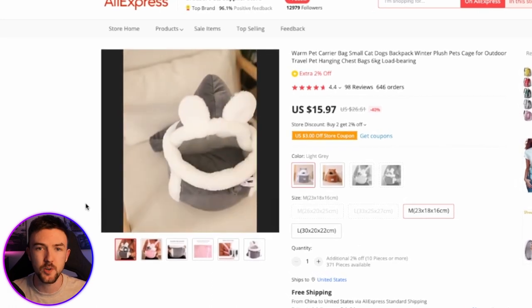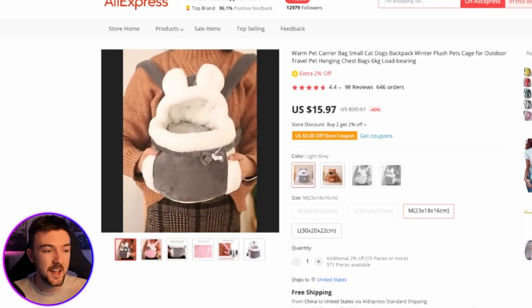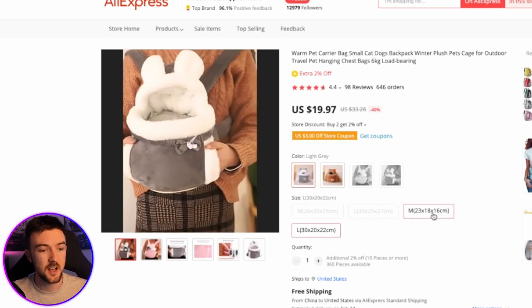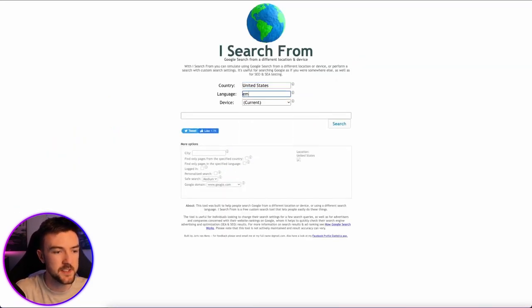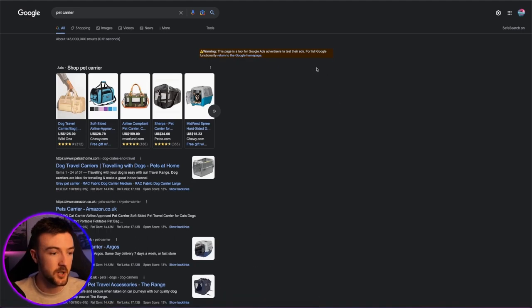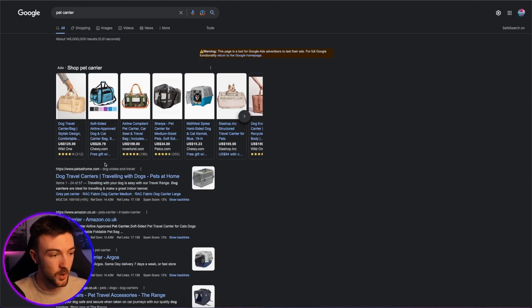The reason this one stood out to me is because it's very unique. The way I do my product research, I always validate it through Google first rather than going over to Facebook or TikTok, and there was nothing like this on Google Shopping. It's very quirky, very unique, and a very good priced product. There are two sizes with about four dollars between them. I've put the sell price at $44.99, giving a nice $29 margin.